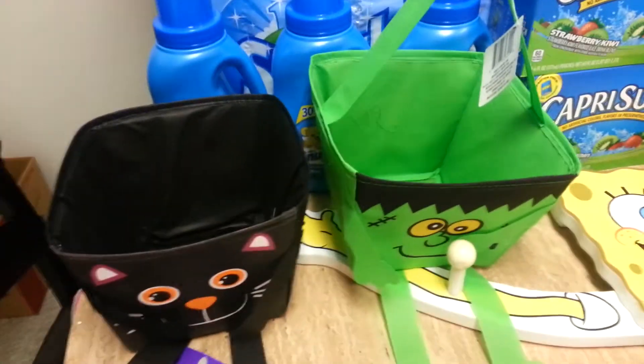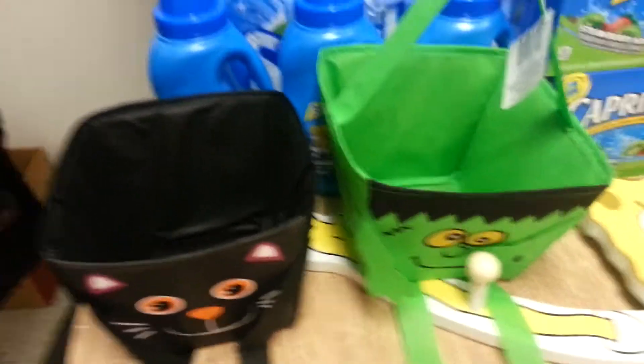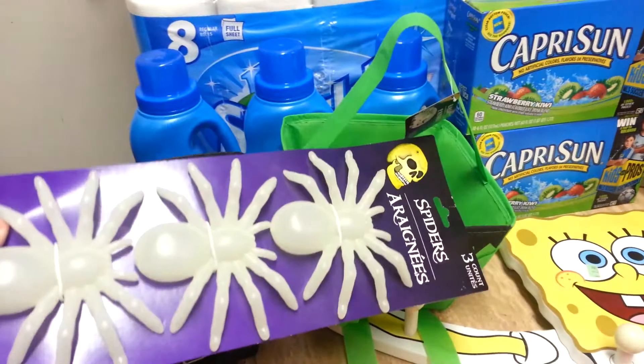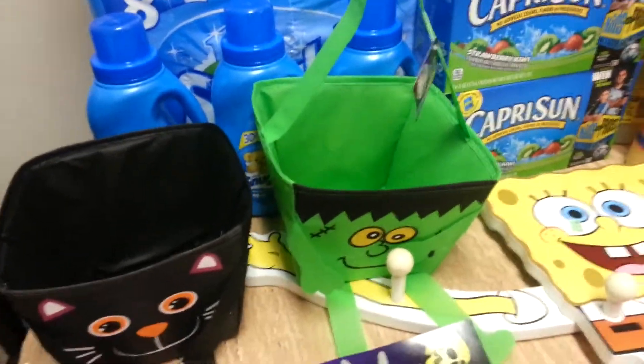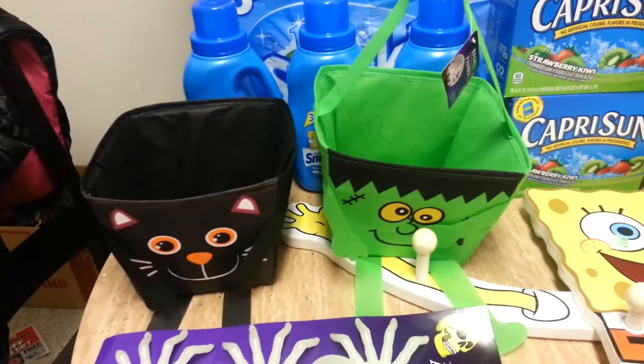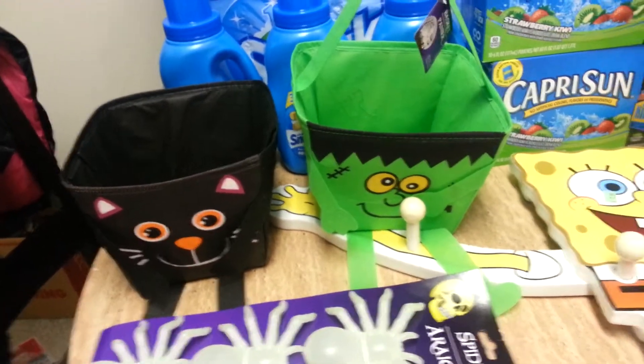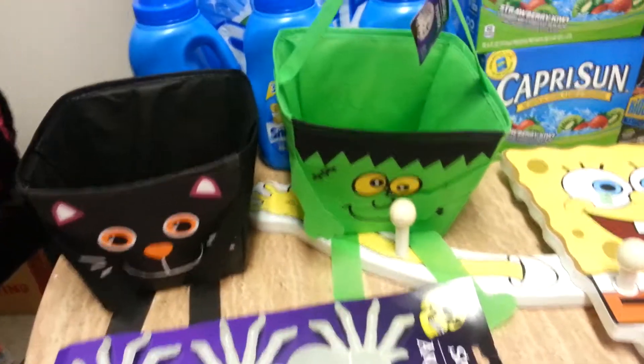They also had the hard plastic ones that I think glow in the dark and those were a dollar too. They also have these glow in the dark spiders, and what was funny to me is they also had Christmas out already. So Halloween and Christmas are both at Dollar Tree. I also found a couple other deals with coupons and I'm going to post those on the blog.